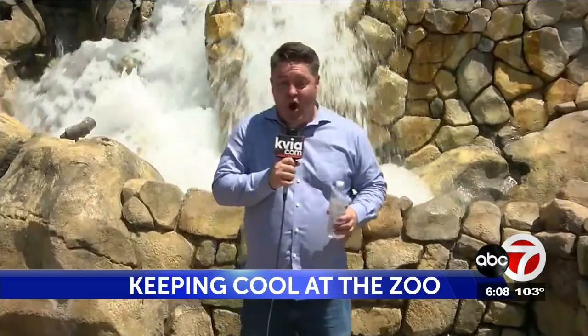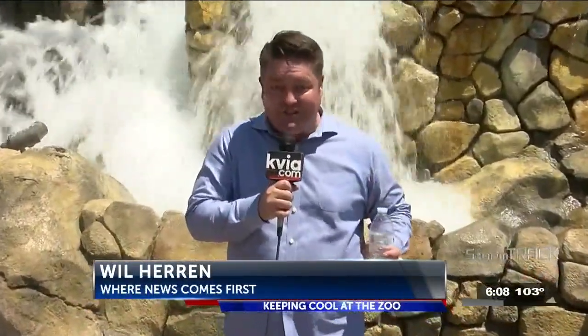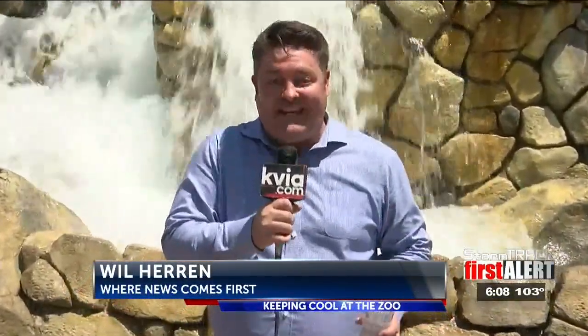Spent the day at the zoo with animal keepers to find out what precautions are taken to protect our four-legged friends. Now, us humans, we have water bottles and splash pads in order to try to cool off. But what do the animals here at the zoo do in order to try and beat the heat?